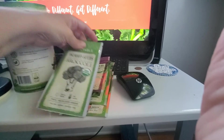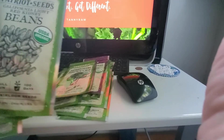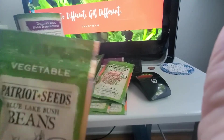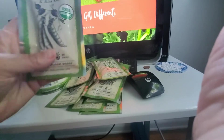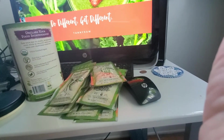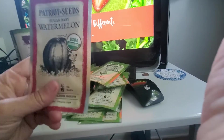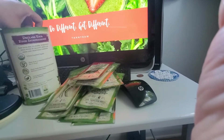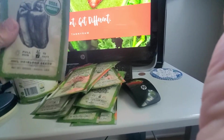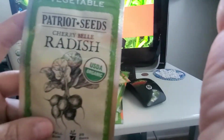Broccoli, red kidney beans, blue leaf bush beans, Cascadia peas, Torque dark red beets, sugar baby watermelon, Bloomsdale spinach, sweet California Wonder peppers, cherry belle radishes.